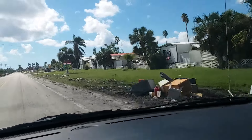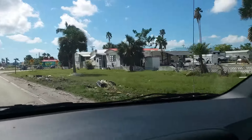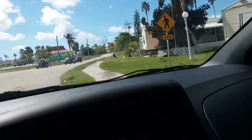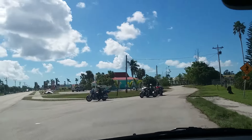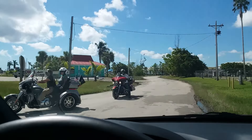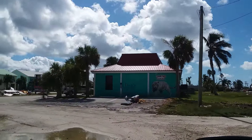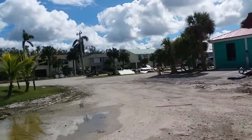All these appliances on the side of the road from storm surge, all the flooding and so forth. But some places are open. There's motorcycles where we just ate lunch. See the debris.